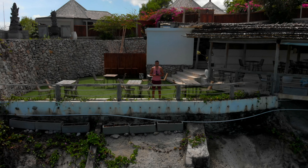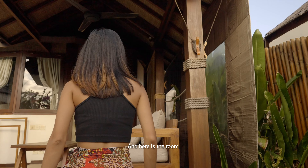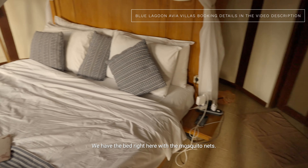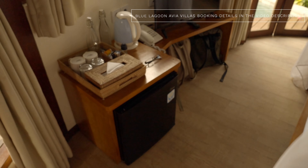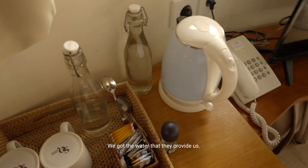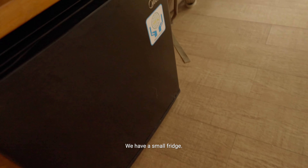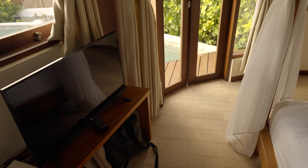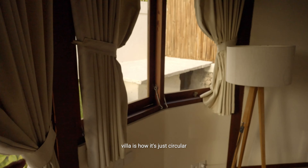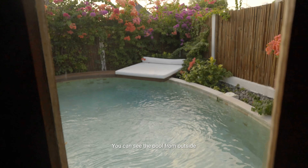So now let's check out the villa. The villa that we're staying at is Villa B3. Here is the room — we have the bed right here with the mosquito nets. We got the water that they provide us, a thing to heat up some tea, a small fridge right over here, and a TV. What's really awesome about this villa is how it's circular — the shape of it is really cool.